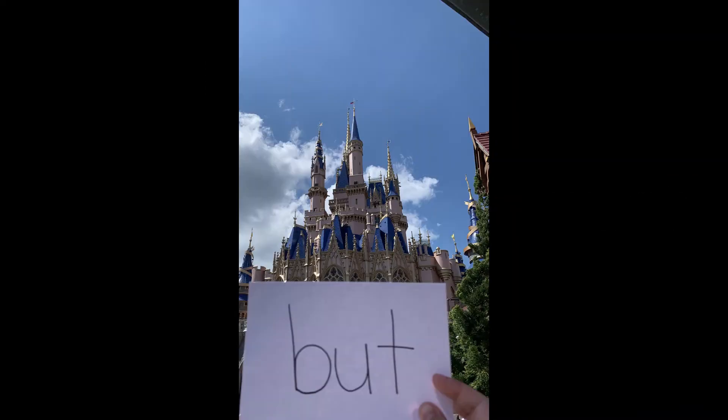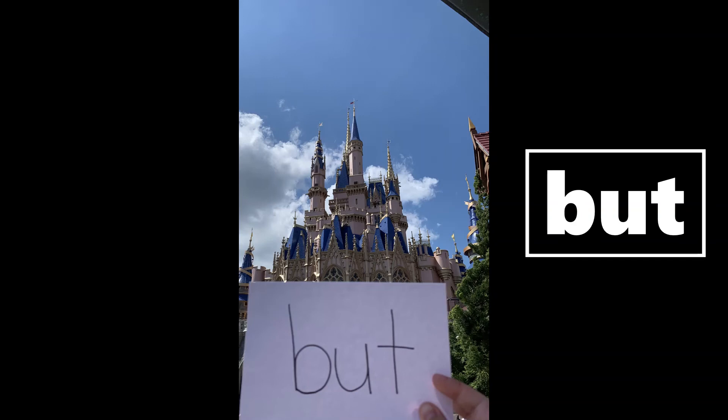Oh my goodness friends, it looks like we are at the end and we're going to end it how we started it — by Cinderella's Castle. Look at your words — what word? Did you find 'but'? Yes! But. Aw yeah!